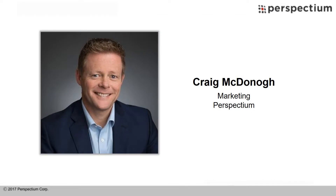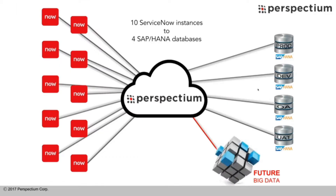Once the data is moved across to SAP HANA, it is integrated with 10 other different data sources. Analytics are then provided to sales, marketing, finance, customer support, HR, and various other organizations within the company.